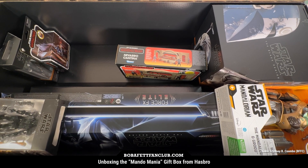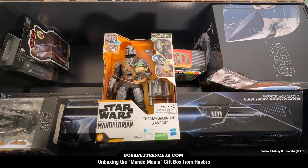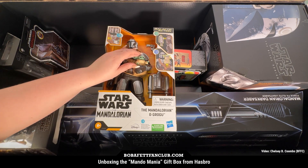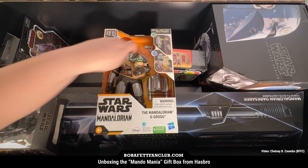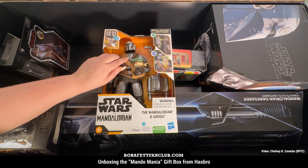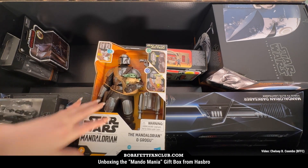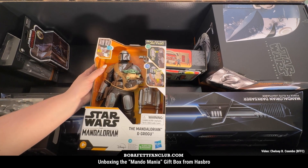Our last figure more geared toward kids is the Galactic Action Mandalorian and Grogu. This one also has electronics — lots of really cool electronic stuff here. You've got this really cute little Grogu who can come out, it's got Mando's jet pack that you can take off, and also this cool blaster that makes sounds. It says 'Wherever I go, he goes.' This is very cute — what kid wouldn't want to have this in their collection? The fact that you can take Grogu out and his head kind of moves, with that little point of articulation, makes this a really fun toy.